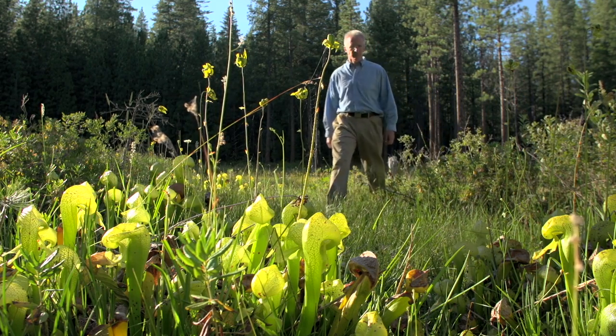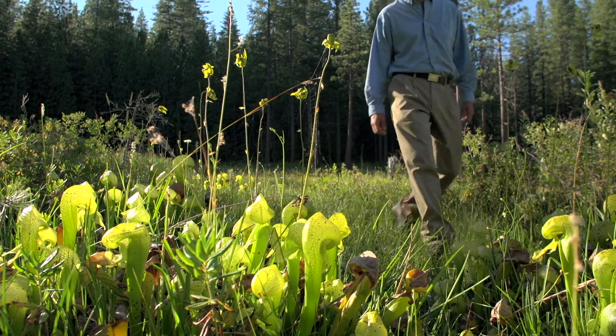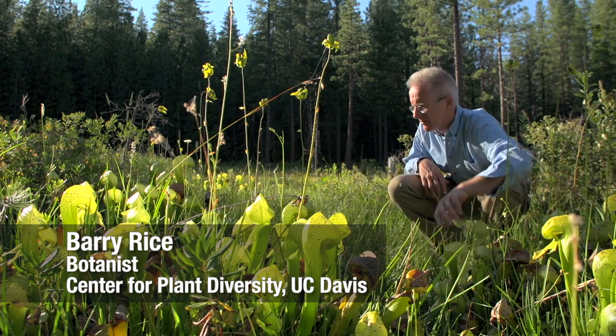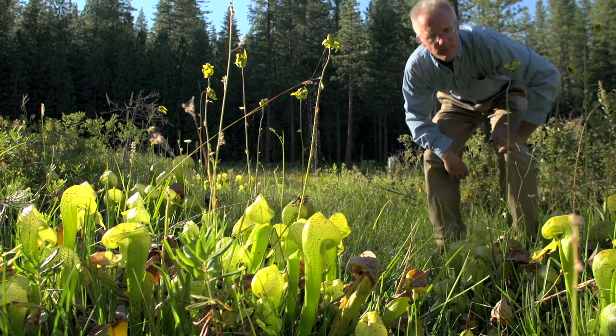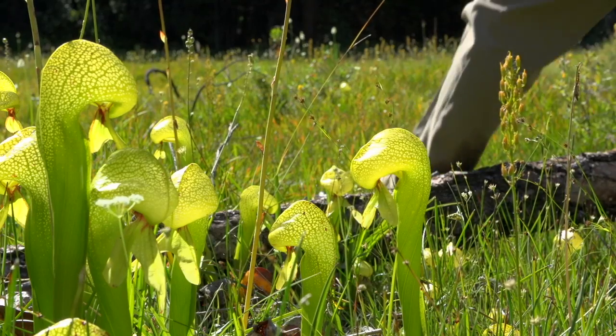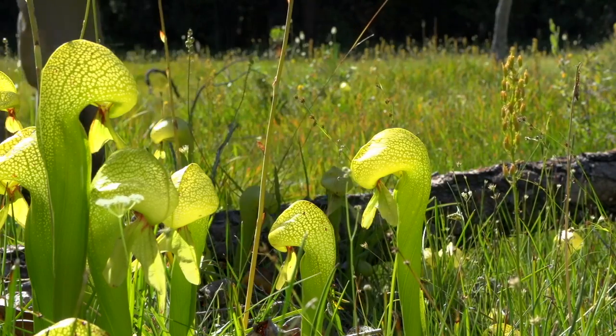Most people think that carnivorous plants must be found in Madagascar or the Amazonian rainforest, but actually North America is a real hot spot for carnivorous plant biodiversity. In fact, we have several species of carnivorous plants here in California, including the California cobra lily, which is only found in California and Oregon.